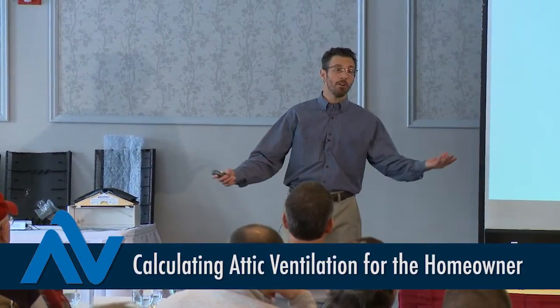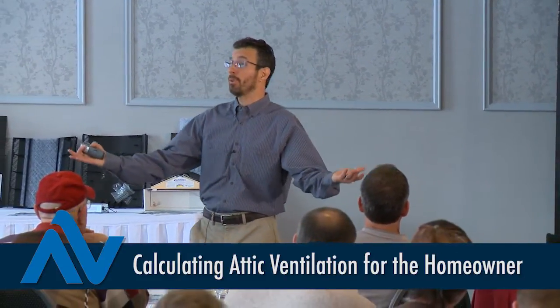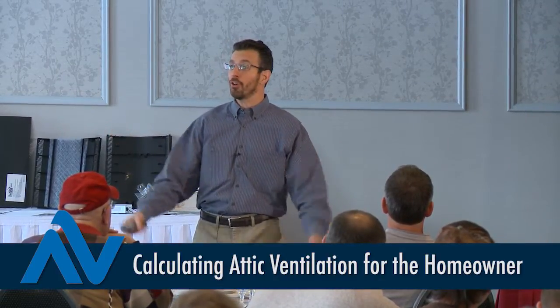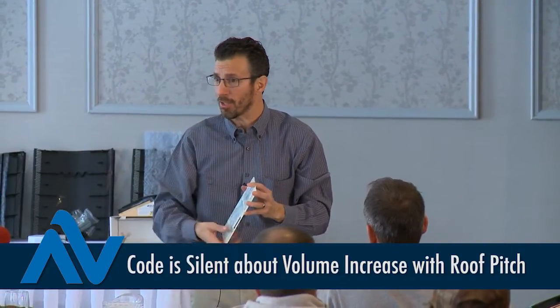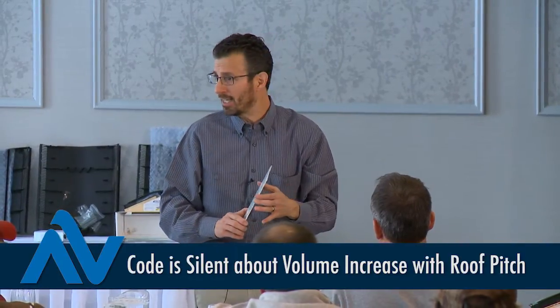So the contractor is in front of the house, and the homeowner is looking to him or her for guidance: 'I've got a 2,000 square foot attic — tell me, how much ventilation do I need?' What's his answer going to be? I'll walk you through it.